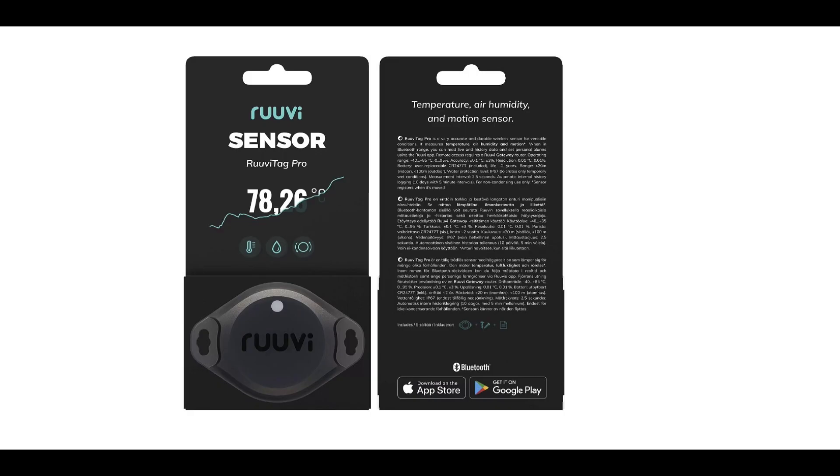In the sixth position are the Ruuvi tags. These things are great to monitor temperature, pressure, and humidity. You can put them in your freezer, fridge, engine room, or down below to keep an eye on things. You can monitor it with your phone, or if you have a Victron, it connects into there as well.